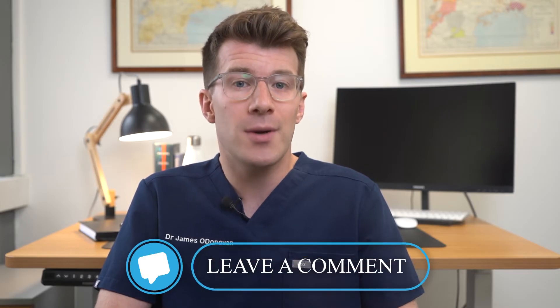If you'd like to share your own experiences with the condition to help others, or if you've learned something new, please do leave a comment below — I'd love to hear from you.